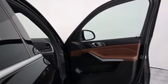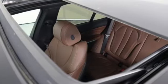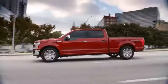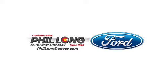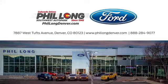For unbeatable performance and unmatched style, drive BMW. If you've been waiting for the perfect time for a test drive, the time is now. Experience it today. Come see us at Phil Long Ford of Denver, the number one Ford dealer in the Denver region. Call, click, or stop in today.